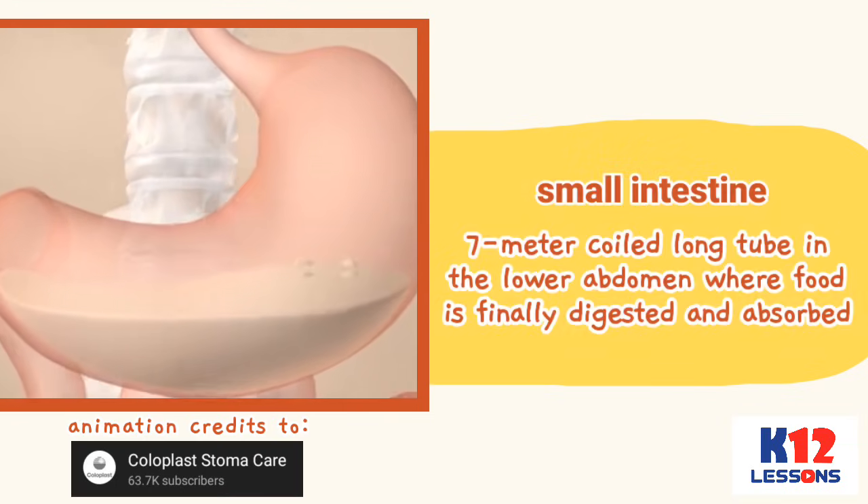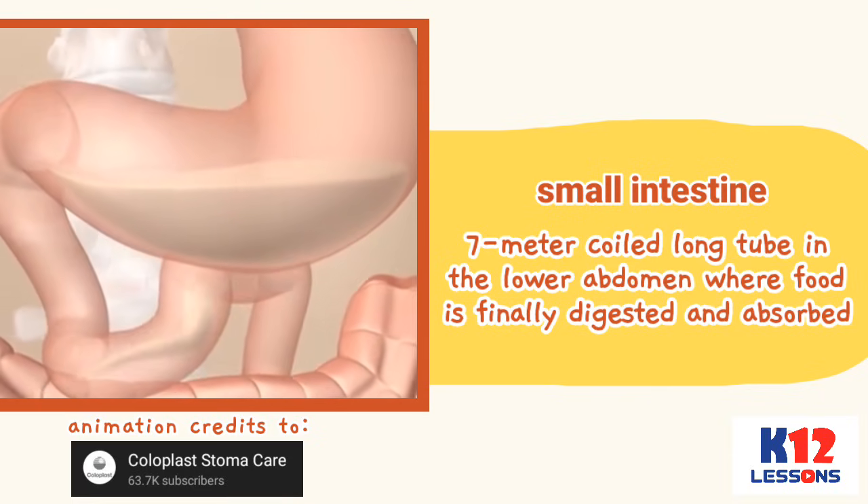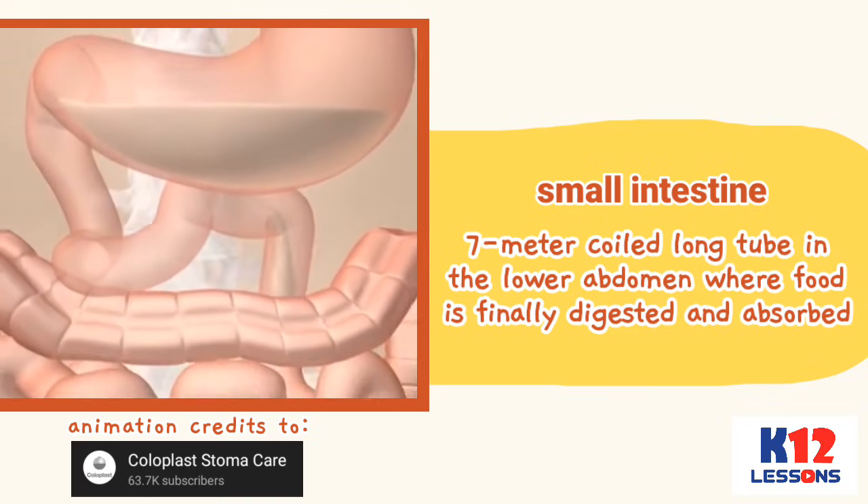The food goes to the small intestine, a seven-meter coiled long tube in the lower abdomen where food is finally digested and absorbed.